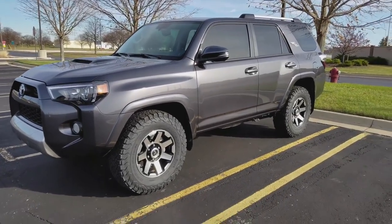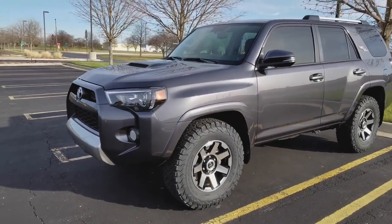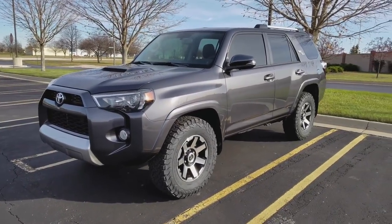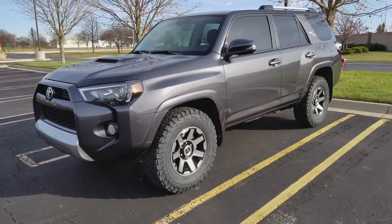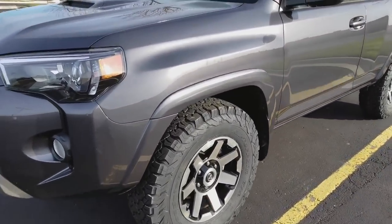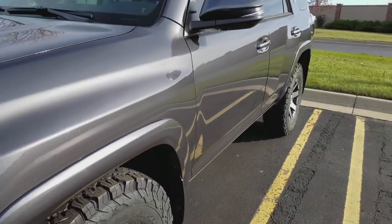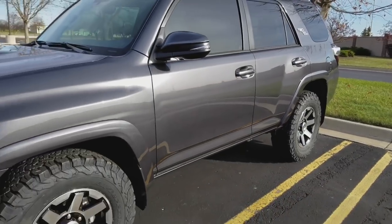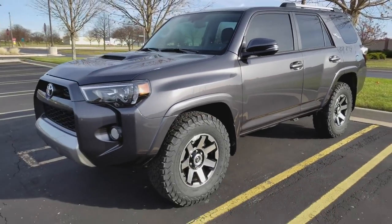Number four, reliability, which falls right back in line with that engine. This is a very reliable vehicle — it's not to say the Grand Cherokees weren't reliable, but I know I'm going to get better reliability out of this 4Runner. The color is magnetic gray metallic, and it's kind of hard to tell in the video, but it is a very deep paint, especially in the sunlight. It's a brand new vehicle with about 1,200 miles on it, but the color really pops.